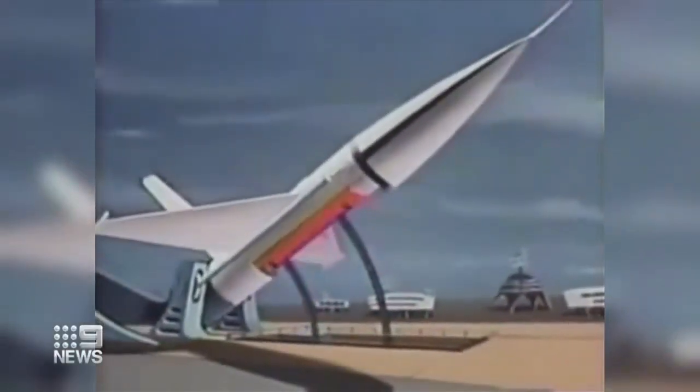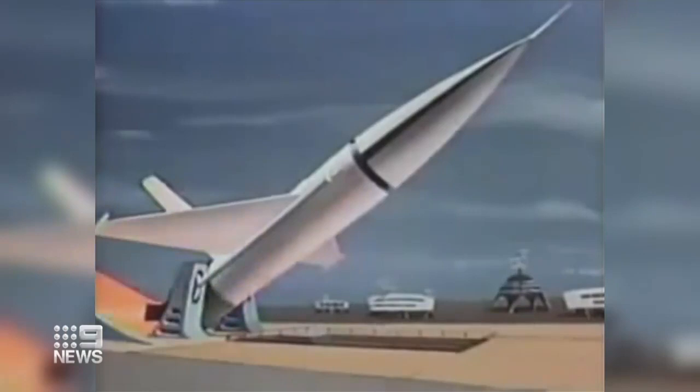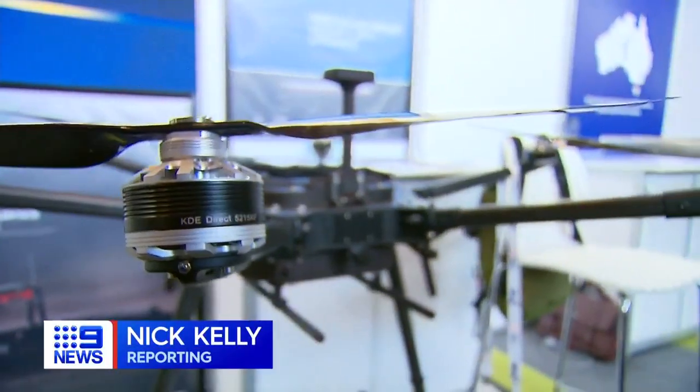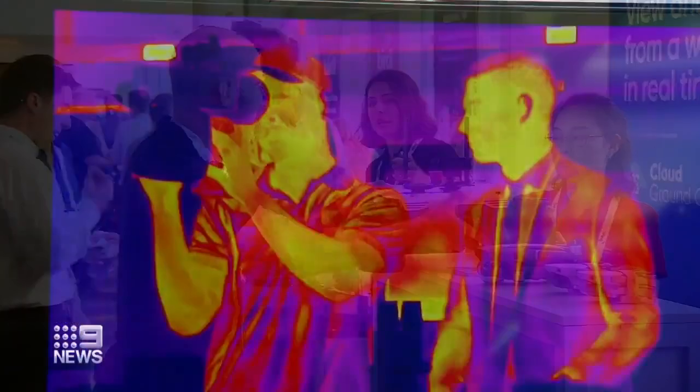To meet faster delivery schedules, the mobile freighter becomes the payload of a cargo rocket. Unlike the lofty predictions of the 1970s, the tech on display at Brisbane's World Drone Congress is operating in the real world today.